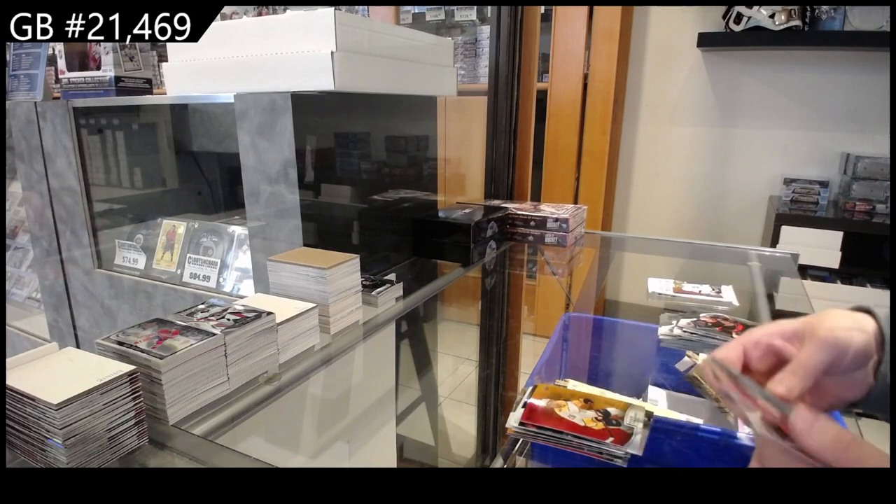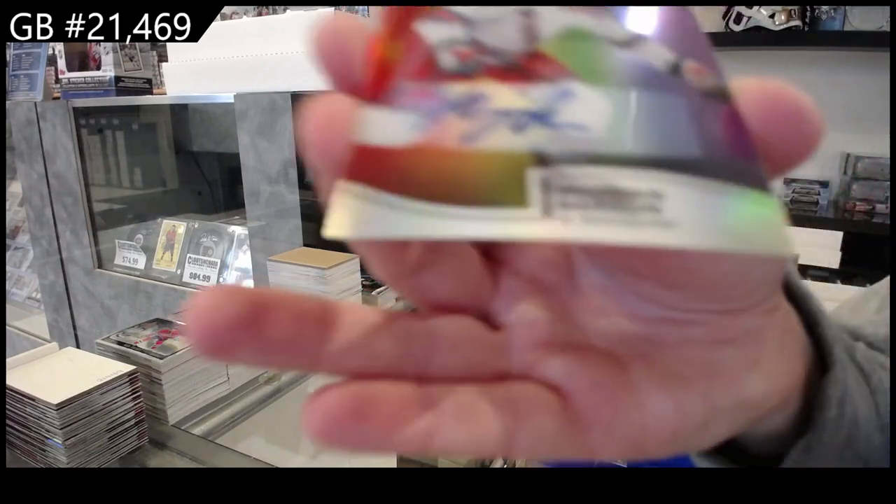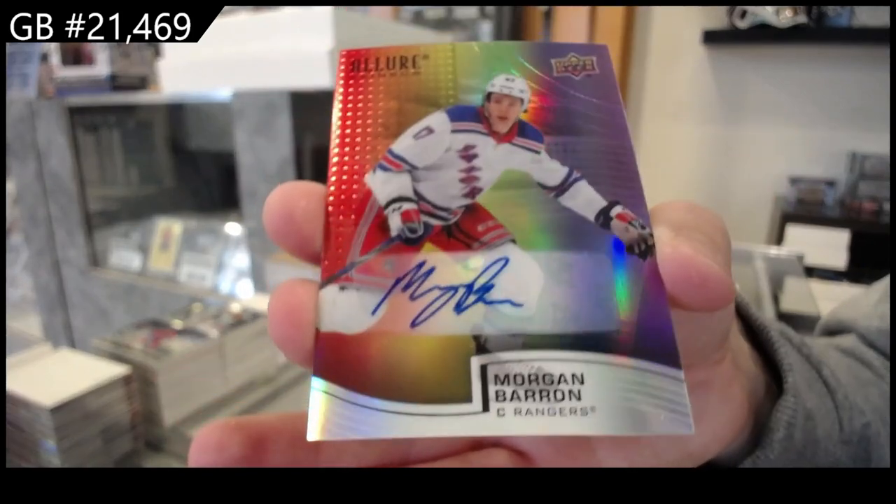Red Orange for Nashville of Philip Tomasino, Rookie for Detroit of Joe Valeno, and a Full Rainbow Auto for the Rangers of Morgan Baron.